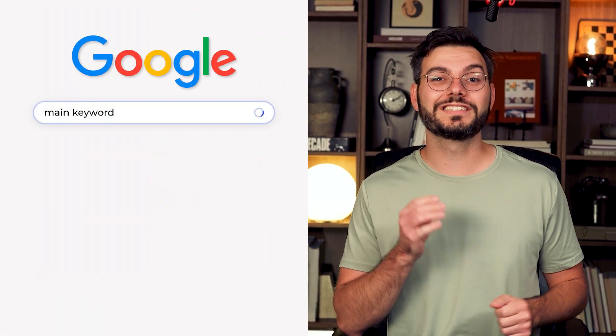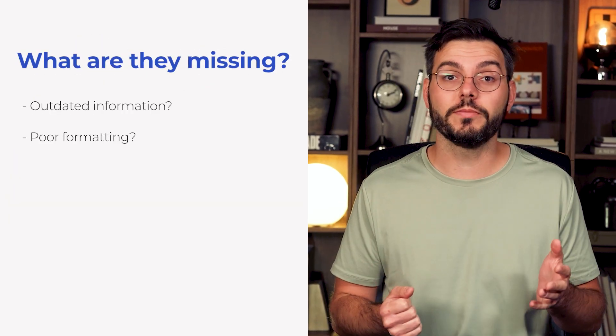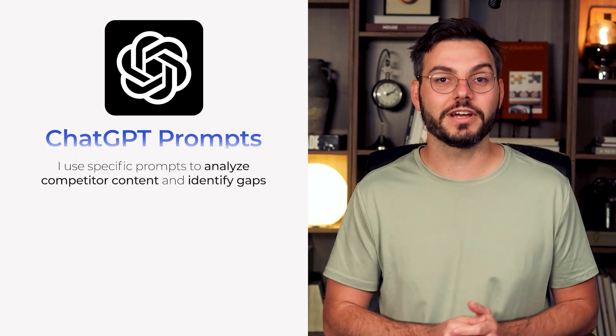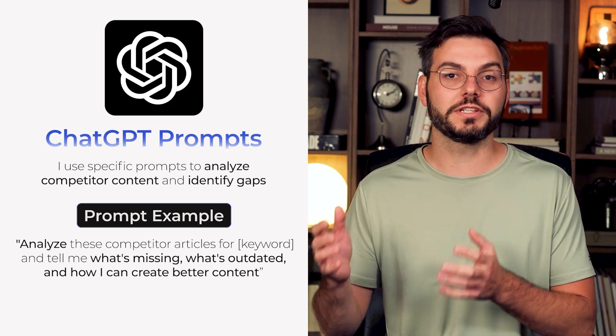Once your on-page elements are optimized, it's time to separate yourself from the competition. Step 5: outperform the competition. Go to Google and search for your main keyword, and really study the top three results — don't just skim. What are they missing? Outdated information? Poor formatting? No images? Thin content? Missing obvious questions? This is where those ChatGPT prompts come in handy. Use prompts like: 'Analyze these competitor articles for [keyword] and tell me what's missing, what's outdated, and how I can create a better piece of content.' Your job is to make your content objectively better — if they wrote 800 words, write 900; if they have 5 tips, give 6; if their content is from 2019, make yours current with 2025 data. Add more examples, better visuals, actual data, FAQs, and personal experience.